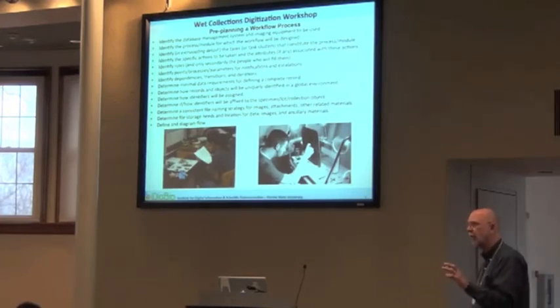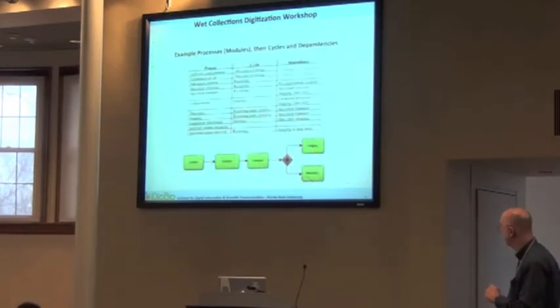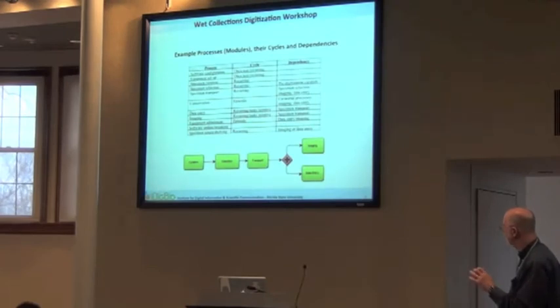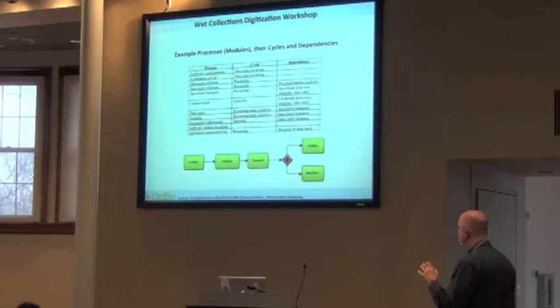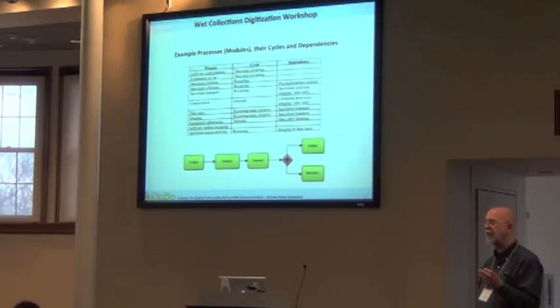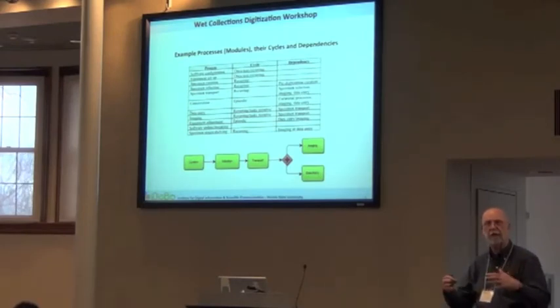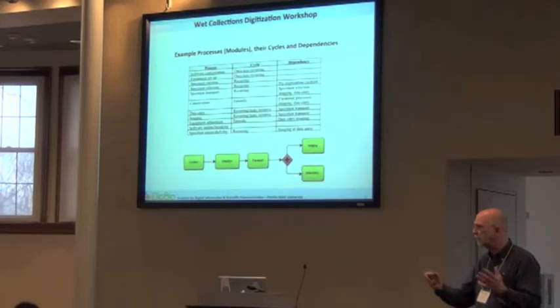Diagram the workflow in a way that your technicians can understand — it doesn't have to be a fancy diagram, but there has to be some process to it. In these modules there are various cycles and dependencies. Some things in your workflow are one-time, non-recurring things, like setup. You're going to set the equipment up the first time, get your imaging station going — that's a one-time deal. It doesn't happen tomorrow or next week.